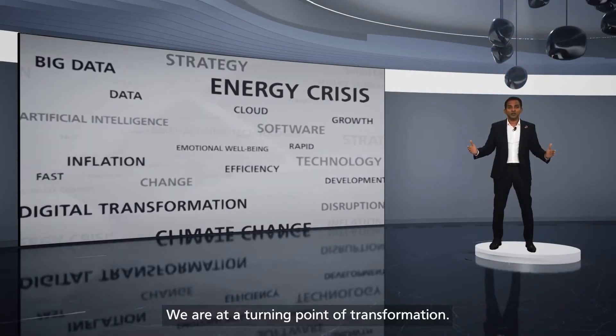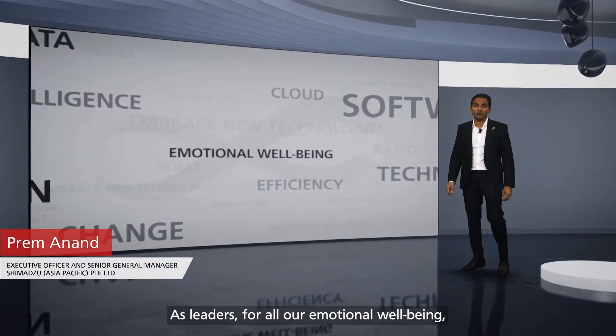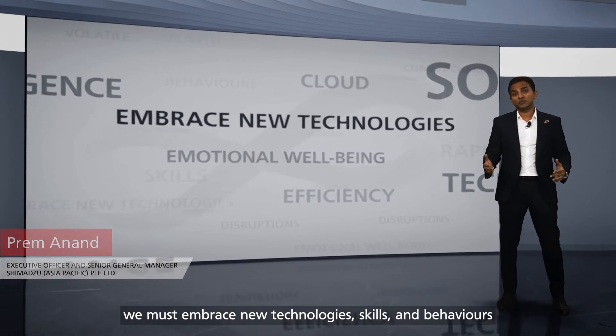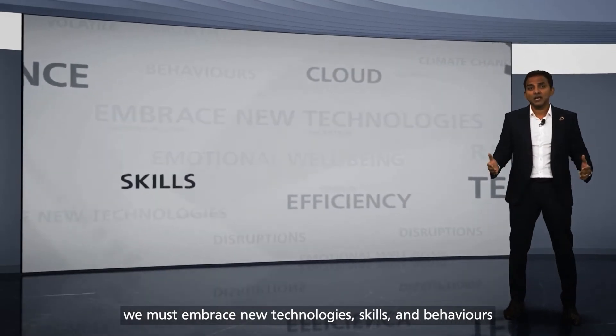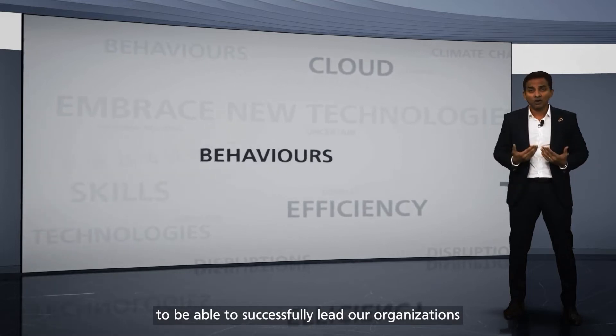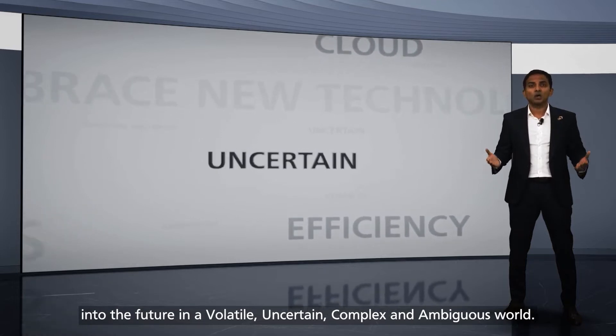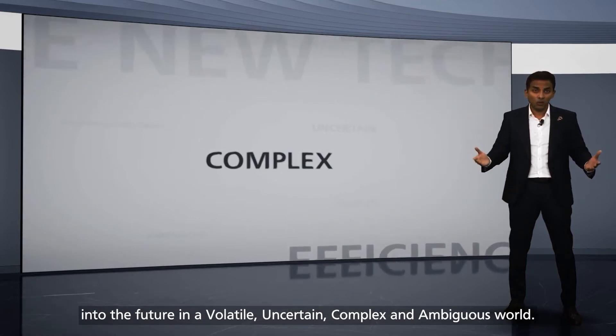We are at a turning point of transformation. As leaders for all our emotional well-being, we must embrace new technologies, skills and behaviours to be able to successfully lead our organisations into the future in a volatile, uncertain, complex and ambiguous world.